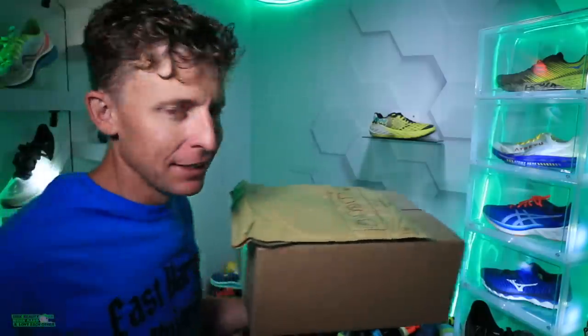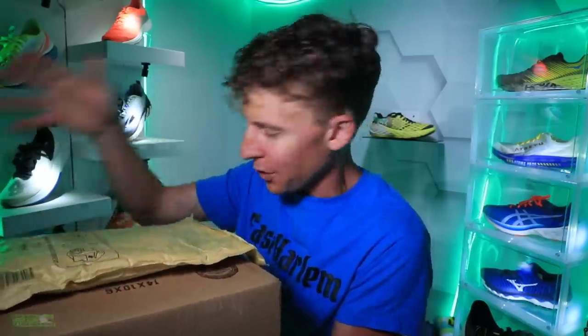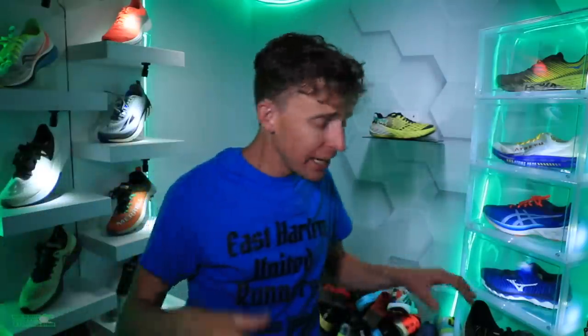Welcome into the studio, hope you're doing well everybody, hope you had a great day and a great run. A couple packages arrived — we'll open these up in about 90 seconds rather than at the end of the vlog.